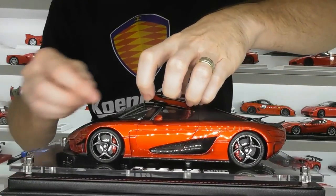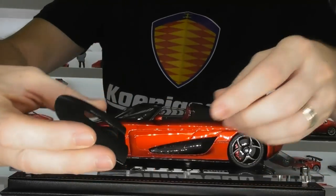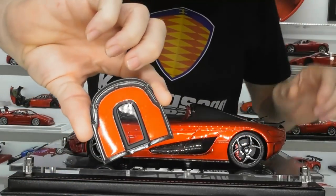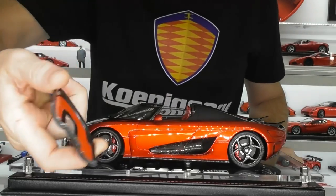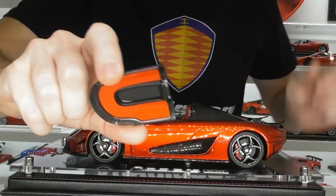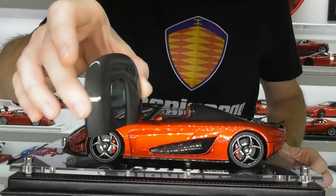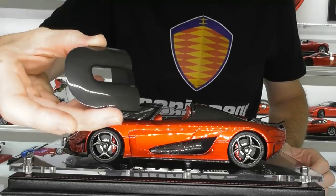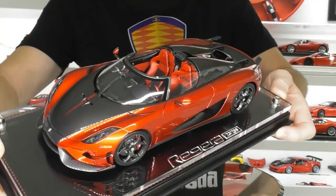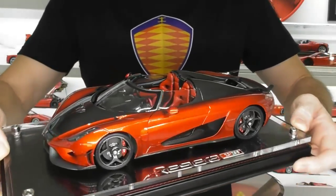Now let's get to the fun things — the opening parts. It does have a removable roof, all in carbon fiber. It is center-matched, and it has the red interior color on the underside. It's a very light little piece — carbon fiber on the inside as well, just not full gloss like the outside. The model looks really cool with the roof removed because you can see all the detail of the interior. I'll probably display it most of the time with the roof off.